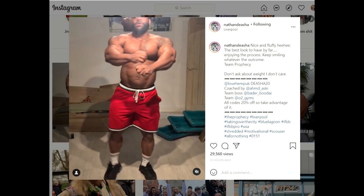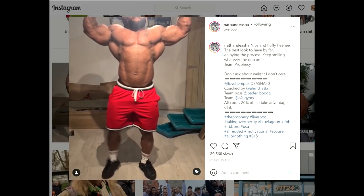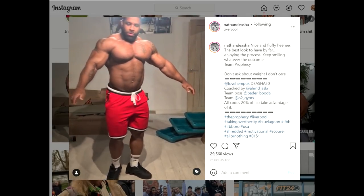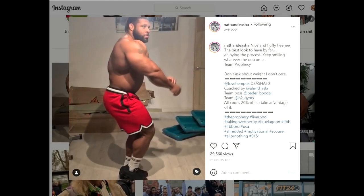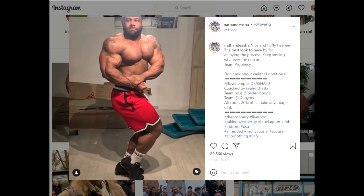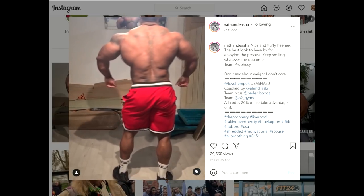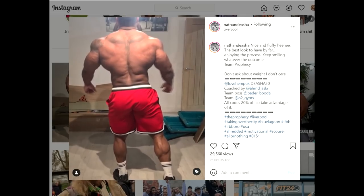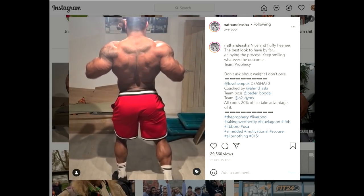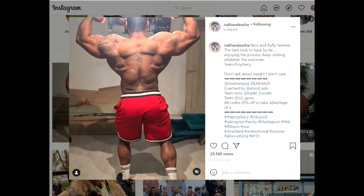Nathan De Asha — we haven't seen any physique updates from this guy because he's been through a lot, with all those allegations about selling gear, keeping his gym open when it wasn't supposed to be, and being arrested. A lot of trouble he went through. But surprisingly, he looks really good — for the offseason he looks huge. I don't think he lost any gains; he looks probably bigger than I've ever seen him.